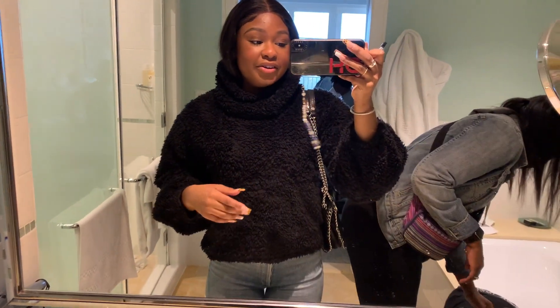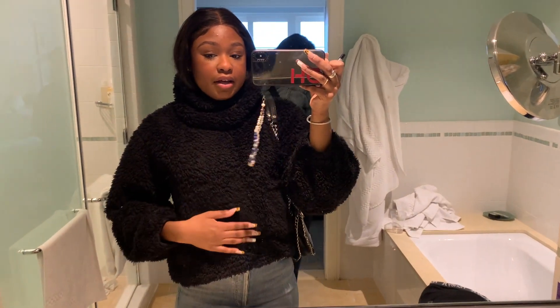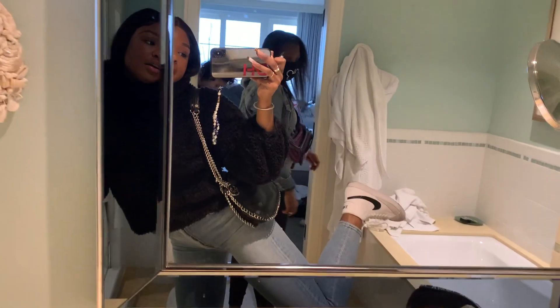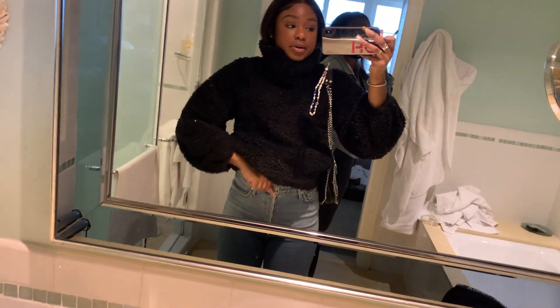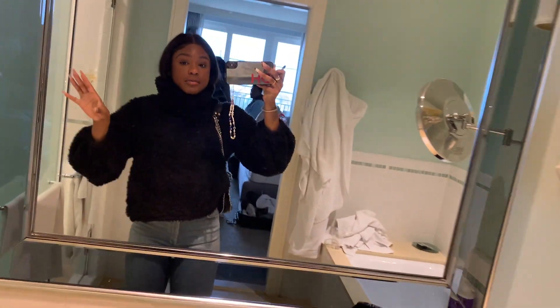We're about to leave for Universal, and I wanted to show y'all what I'm wearing. I'm wearing this furry turtleneck from Lulu, my blazers again, my jeans are from Agolde, and I'm wearing this Brandy Melville t-shirt under — it's just a brown Brandy t-shirt — with my purse as we're leaving.